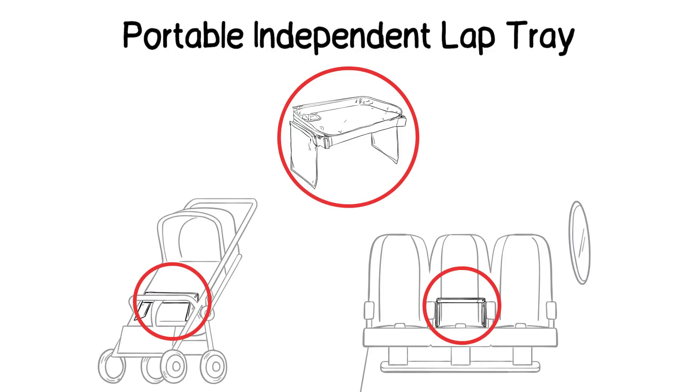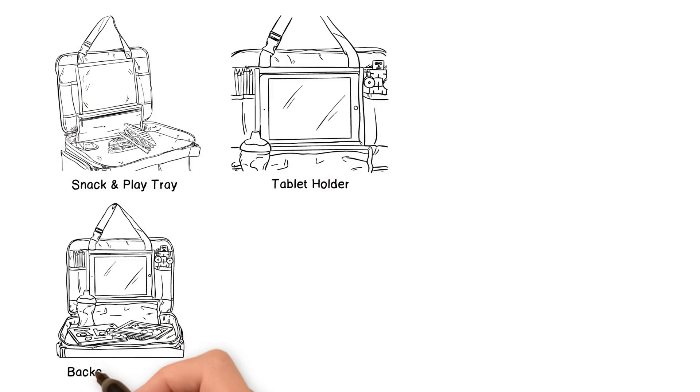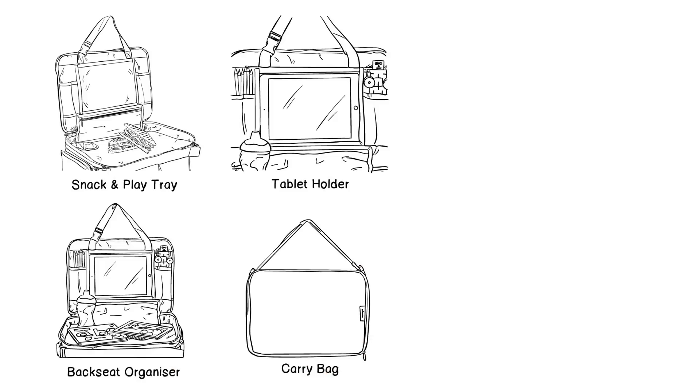The Kids Capade Travel Tray's multi-purpose functions include a snack and play tray, tablet holder, backseat organizer, and carry bag — just what your kids need to keep all their things while on the go.